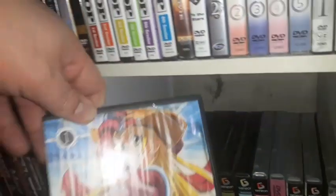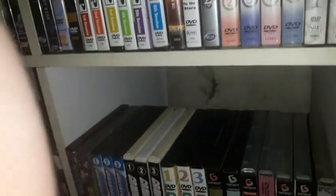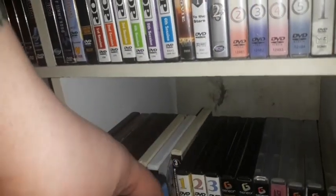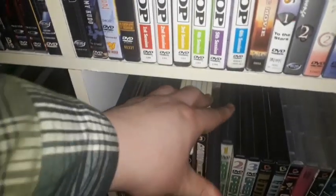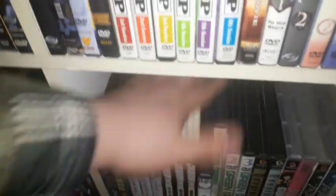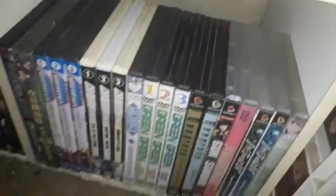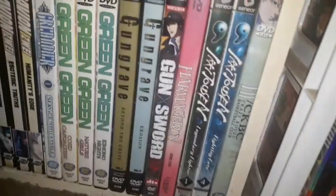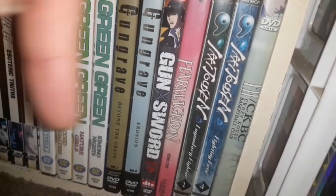I have Volume 1 of Grenadier: The Beautiful Warrior — I only have one volume and still need to get the remaining ones, though they were available in a box set that came with a figure. I also have Green Green — all three volumes complete. I have Gungrave and Gun Sword — I need to get remaining volumes of both series.